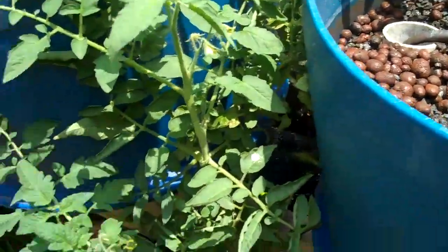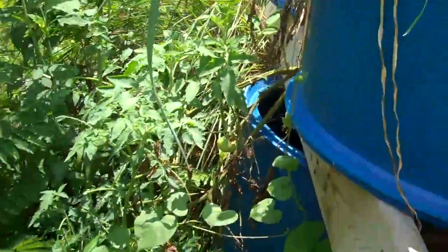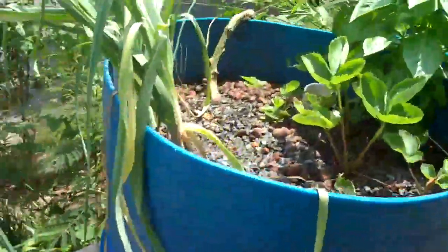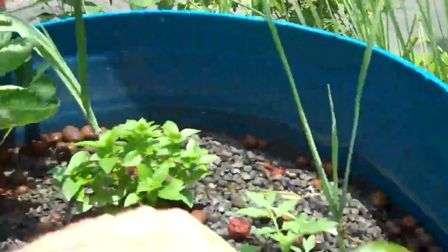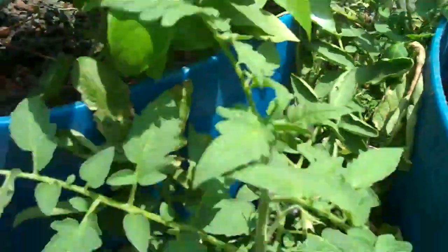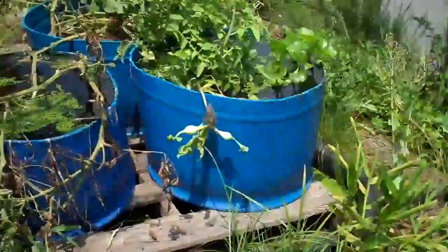Here I've got one tomato plant left — they just got beat up by the sun. I didn't ever put a tarp over them. But you can see they're coming back where they've got a little protection. Leeks are getting big. There's another couple of tomato plants starting up.